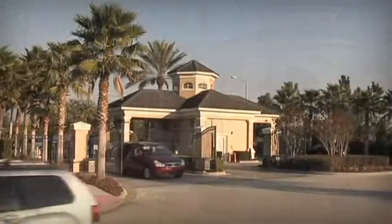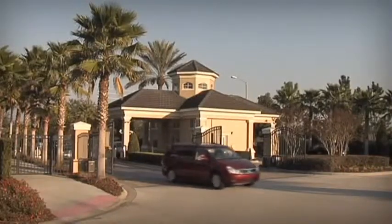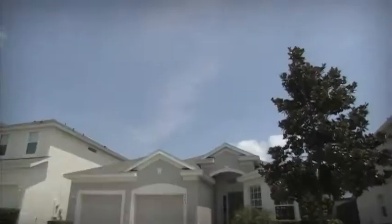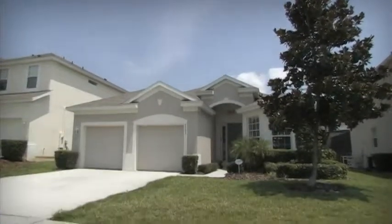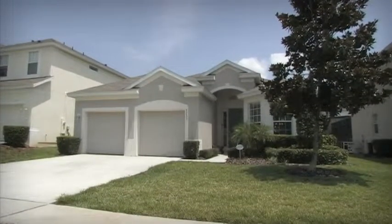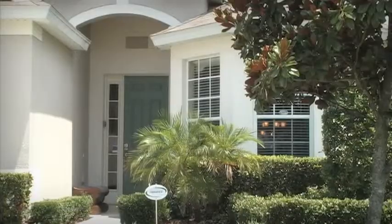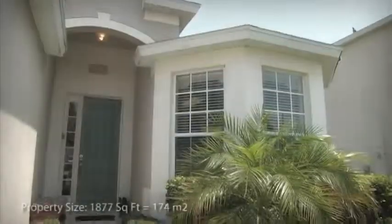Welcome to Windsor Hills, a prestigious gated community conveniently located in the heart of Central Florida, closer to the action than you could ever imagine. This stunning three-bedroom vacation home occupies a prominent position within the community and offers luxurious living accommodation.